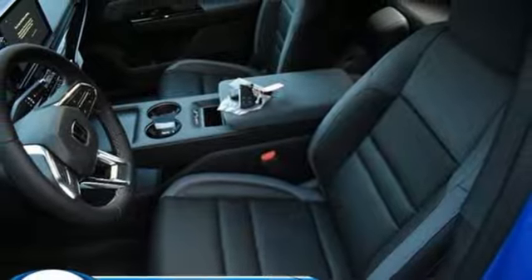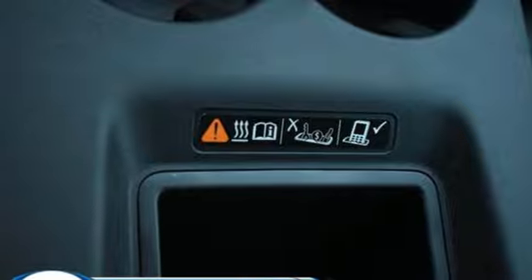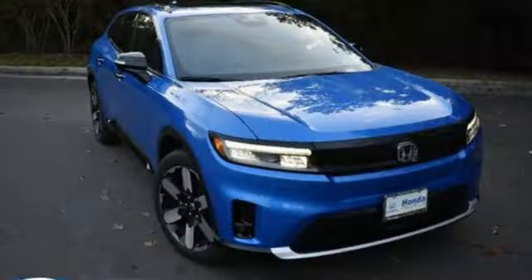Wi-Fi hotspot. Streaming audio. Hands-free lift gate. Memory exterior door mirror settings. An electric-only powertrain.